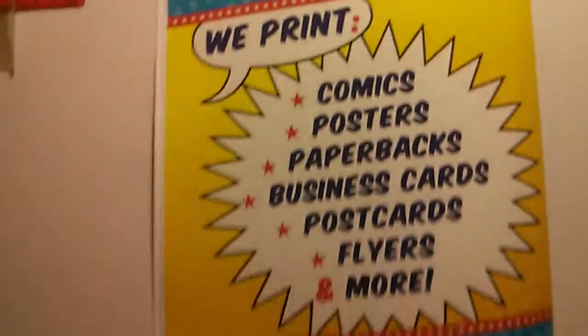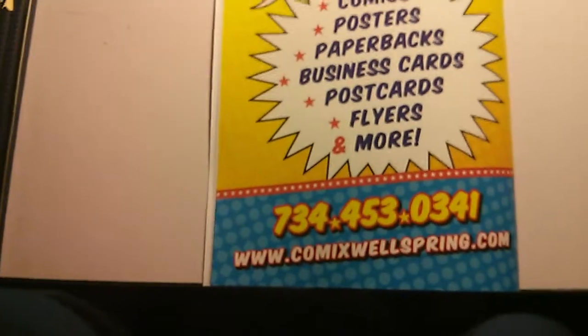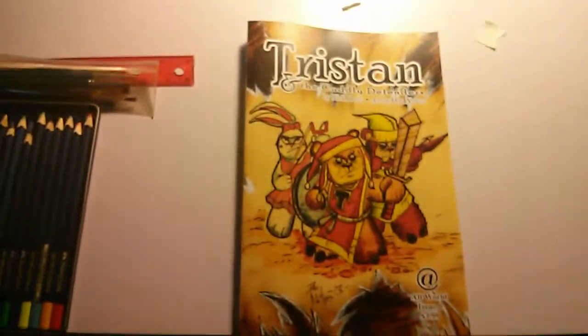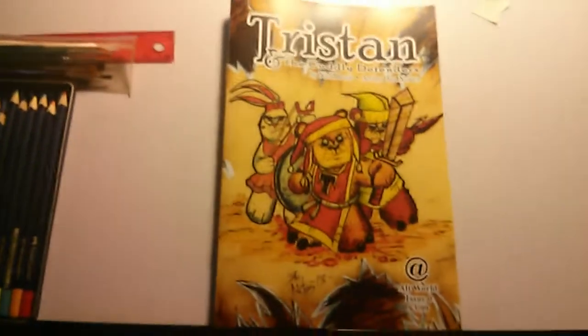One final note before I sign off — this book was printed by the Comics Wellspring. They did a wonderful job, got it out in record time. It's on some beautiful paper and it's a high quality feeling book. This will be available at Baltimore Comic Con from September 7th to September 8th.